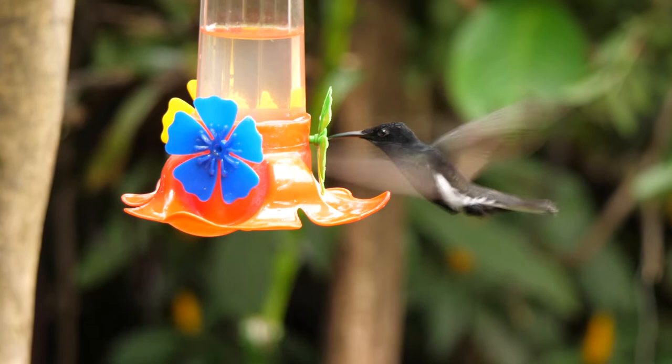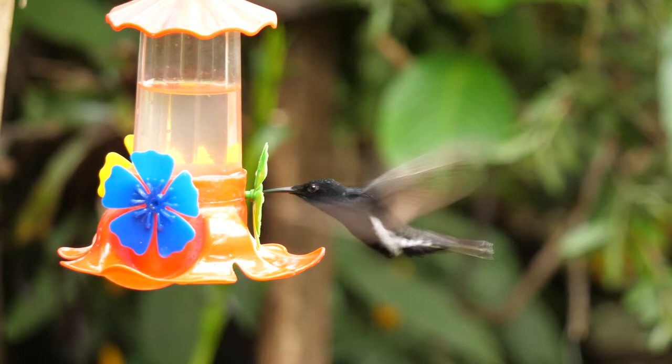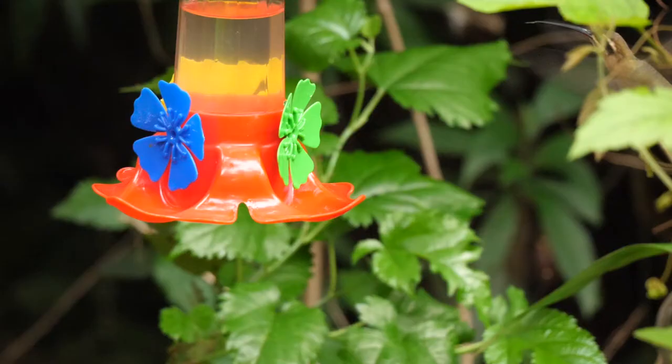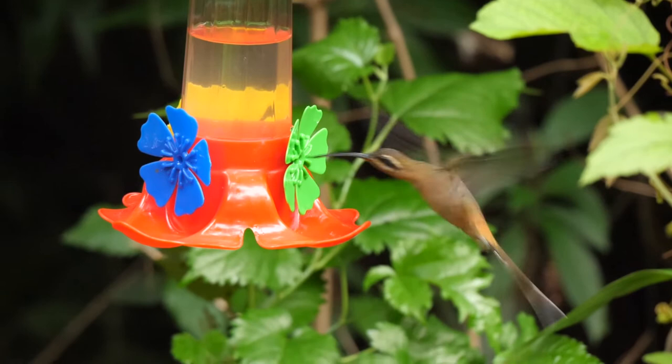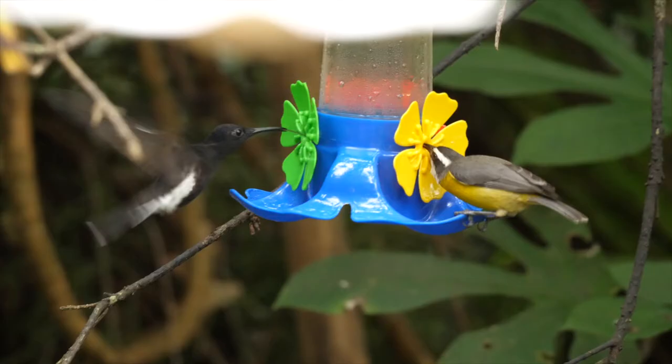Also seen at the feeders was a black jacobin, which was the only place it would appear — it could never be found perched. And finally, a Planalto hermit. As with the jacobin, it was only seen visiting the feeders. There were also plenty of bananaquits.